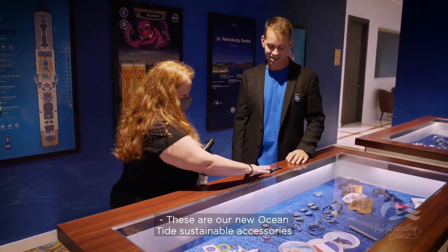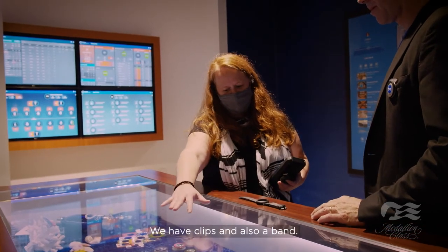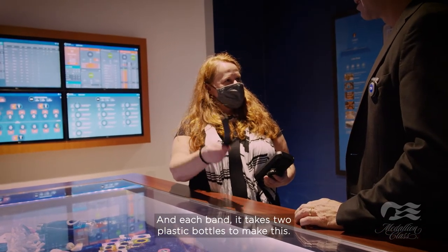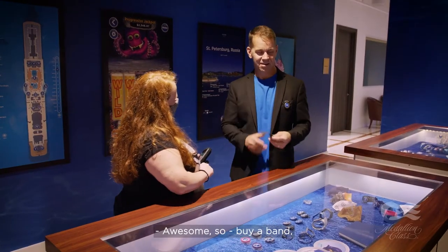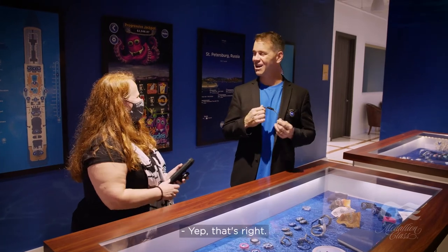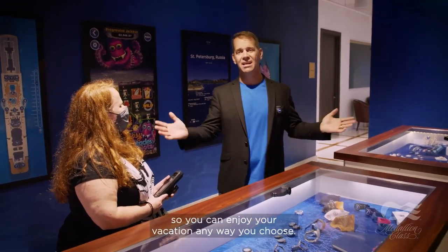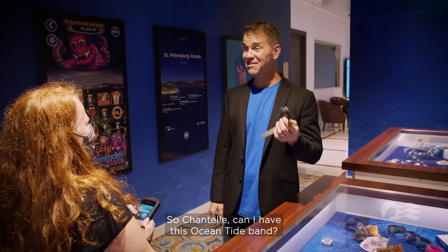We also have our new Ocean Tide sustainable accessories — clips and bands. Each band takes two plastic bottles to make, and each band is numbered as well. So when you buy a band, you're helping take plastic bottles out of the ocean. You can have multiple accessories if you want, so you can enjoy your vacation any way you choose.